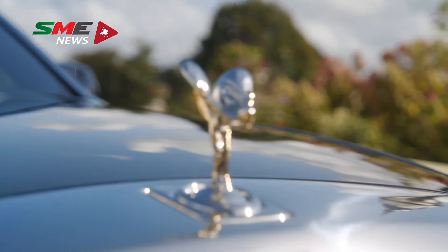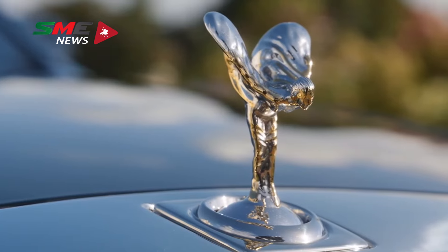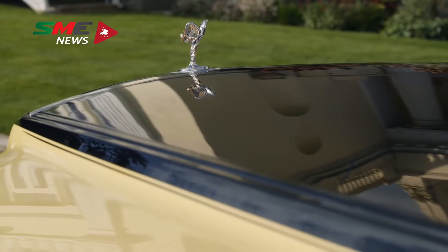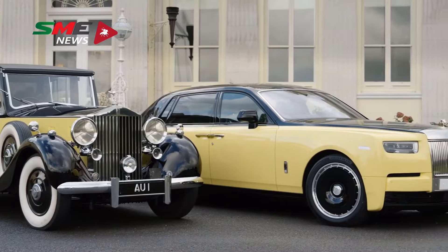For example, the Spirit of Ecstasy has been given a unique gold-plated finish on select areas of her body, that gives the illusion that it's been worn back and there's solid gold underneath. It's quite subtle and not something you realise at first glance, partially because your eyes are drawn to the striking yellow paint scheme, which is colour-matched to the original.